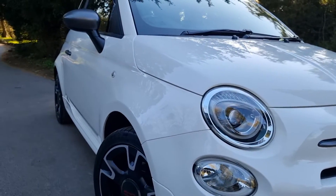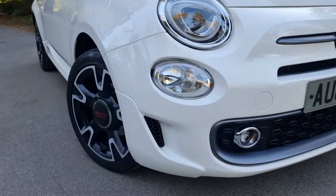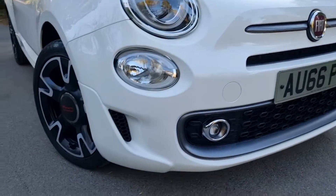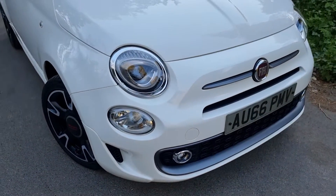They facelifted this particular car in 2015 I think, so you've got slightly different lights. The S will be slightly different — it's got slightly more sporty bumpers, fog lamps, etc., so everything's fine there. There are a couple of little stone chips right at the bottom there that I've touched up, but nothing major.